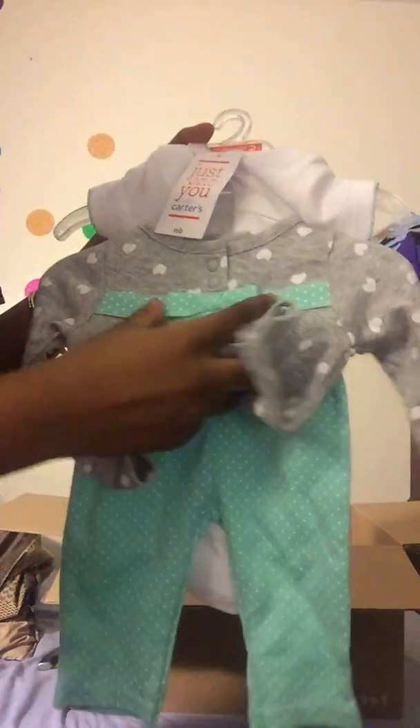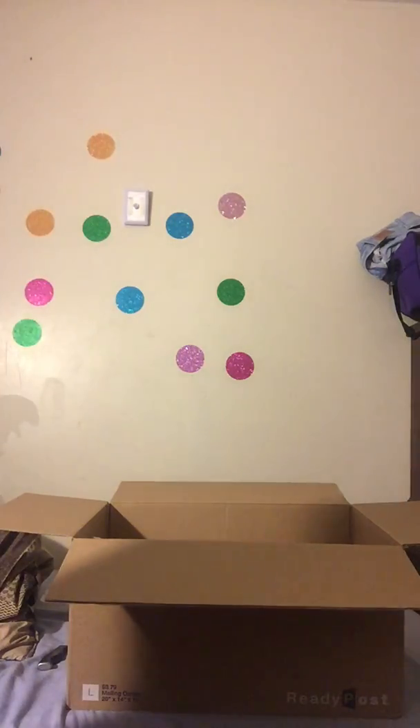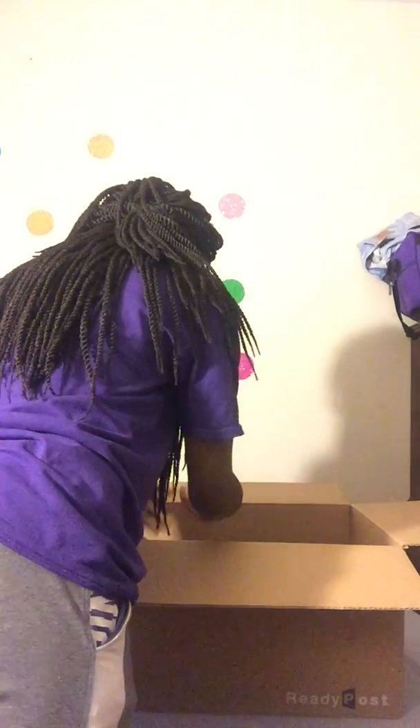I think it has a little pocket. Oh, I found more things! There's this little adorable shirt that says 'Tutu Adorable.' Then we have this little gray top with white hearts and polka dots, with a little bow, and blue pants with white polka dots on it.